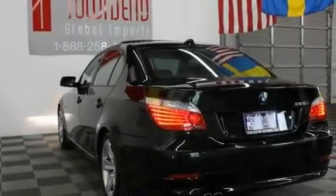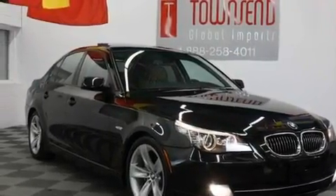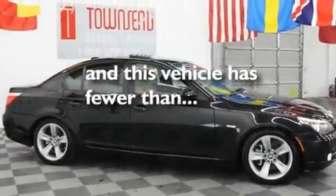Its top features and packages include the premium package, a moonroof, cruise control, a CD player, wood trim interior accents, 17-inch alloy wheels, fog lamps, adaptive brake lights, and air conditioning with automatic climate control. This vehicle has fewer than 60,000 miles on the odometer.